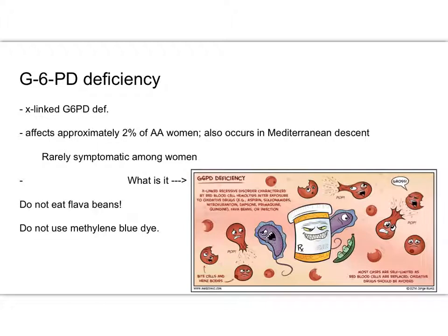G6PD deficiency is an X-linked deficiency. What it is — looking at this graphic — is that the red blood cells go through hemolysis when exposed to aspirin, sulfonamides, nitrofurantoin, fava beans, or when they have an infection. Their red blood cells are essentially destroyed when exposed to those triggers. The other interesting thing is if your patient has a G6PD deficiency and she is being sectioned and you're worried about having nicked the bladder, these patients cannot have methylene blue — the dye we use to check how urine is coming into the bag. G6PD deficient women cannot have methylene blue.